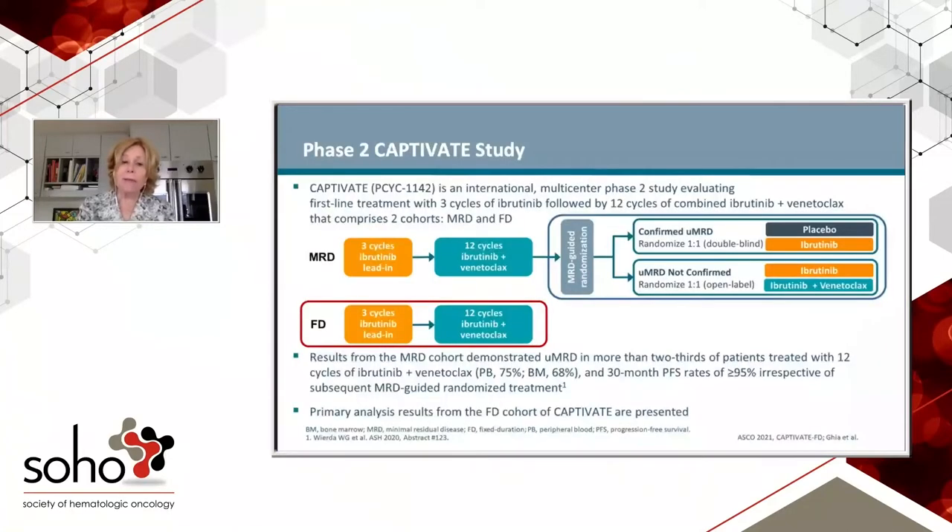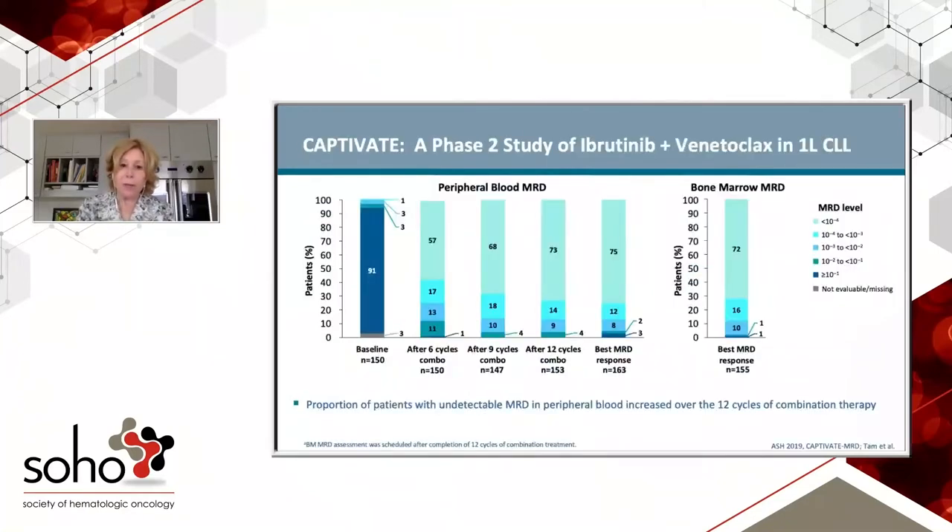We also have the CAPTIVATE data. This trial includes all-comers but younger patients — everyone had to be under 70. There are a variety of cohorts: MRD-based therapy after 15 cycles or fixed duration. All patients, regardless of cohort, get a three-month lead-in of ibrutinib, just like the MD Anderson trial design, and then the response is assessed after 12 cycles of the combination. The best MRD response in the bone marrow was 72% undetectable — very similar to MD Anderson, even in a somewhat different population.